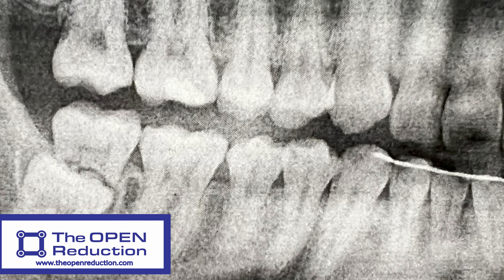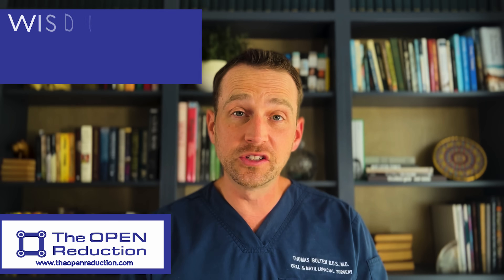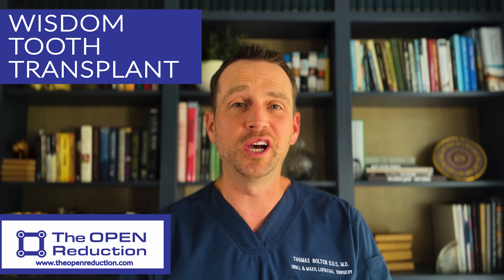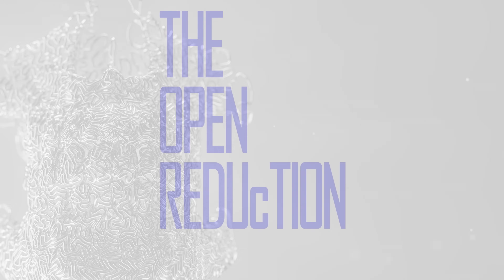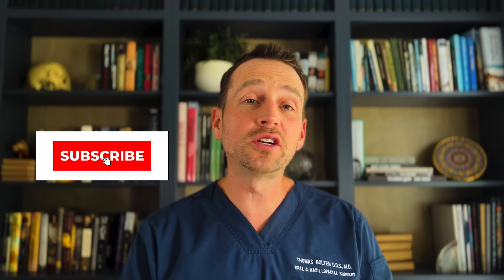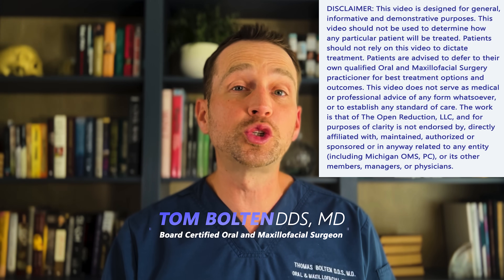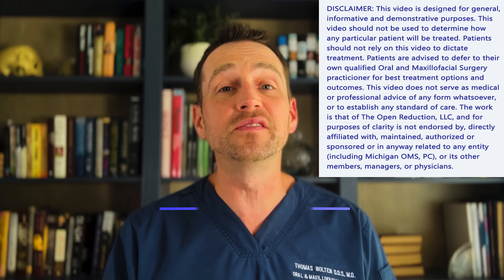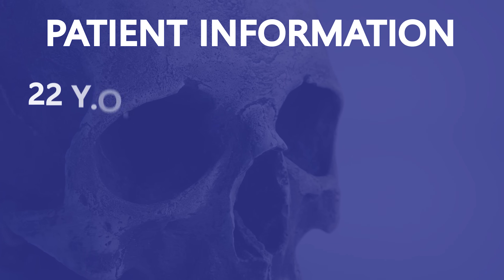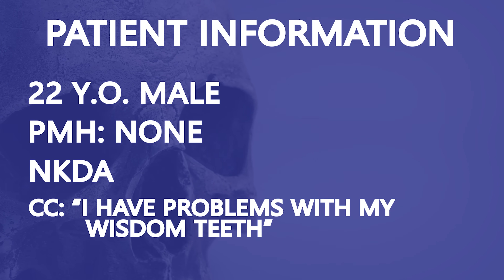A 22-year-old male has an impacted wisdom tooth that is destroying the molar next to it. Check out the full workup and surgery today on The Open Reduction. Welcome to The Open Reduction, your channel covering all topics oral and maxillofacial surgery. I'm Dr. Tom Bolton, and today we're treating a wisdom tooth that is doing a lot of damage. This patient is a 22-year-old male who was referred to my office by his dentist to evaluate his wisdom teeth.